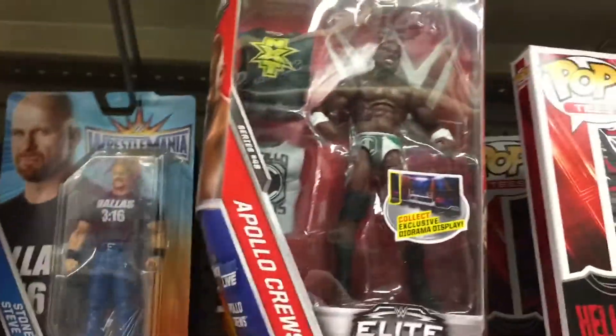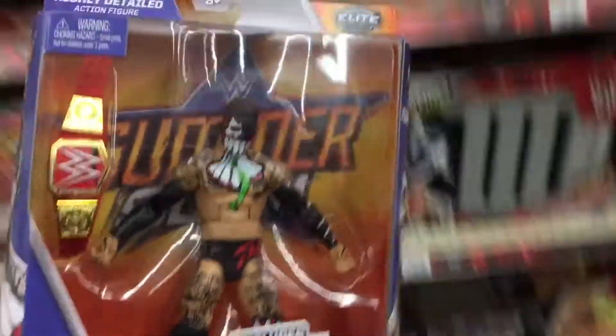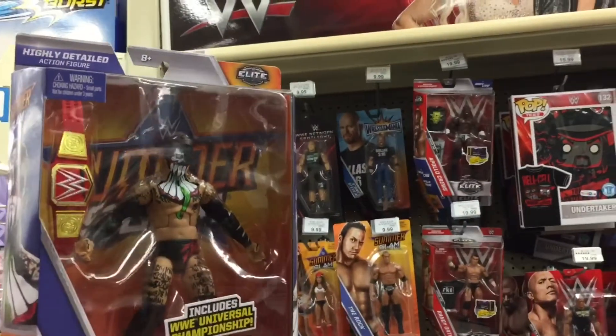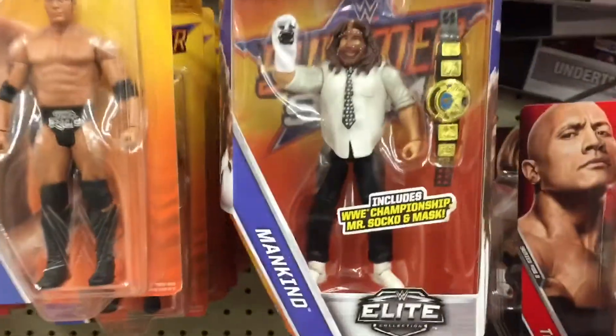And as we keep looking, we got Apollo Crews, and Finn Balor in the SummerSlam Elites. Finally we have found these, and this bad boy's coming home with me today, I'll promise you that. Setting him here because he will be coming home with me today.